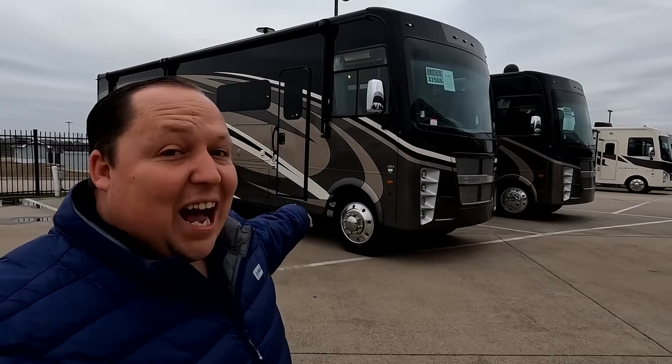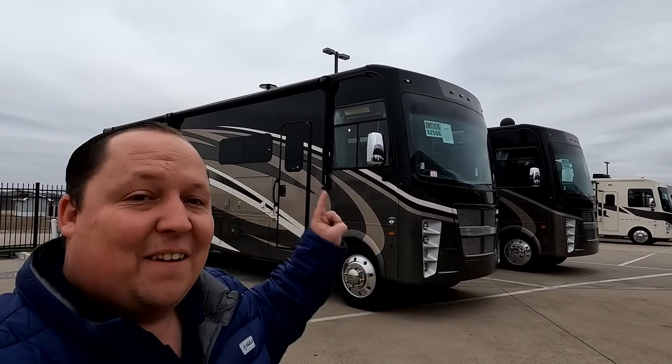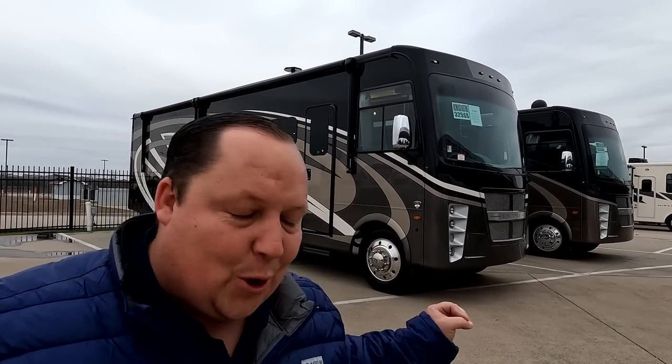If you saw yesterday's video on the Leprechaun, you know I was critiquing Coachman big time — we'll link that in the description below. I want everybody to know I wasn't picking on Coachman, I was picking on the Leprechaun. Now this Encore — I am super excited about. I'm confident everybody that lost their faith in Coachman is going to make it all back up with this beautiful motorhome.